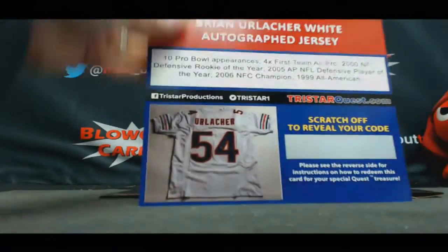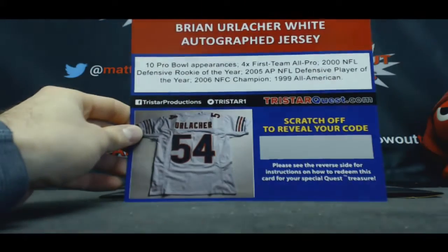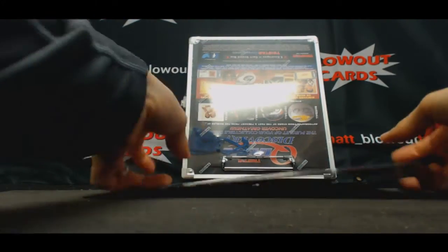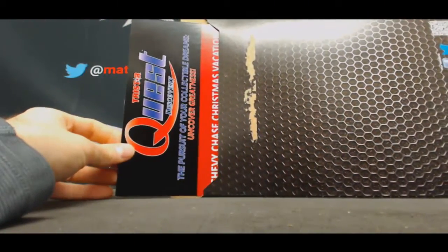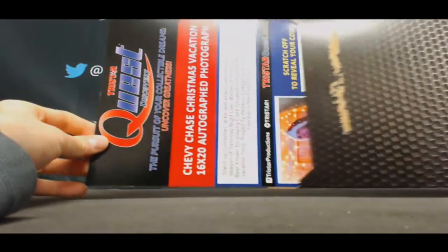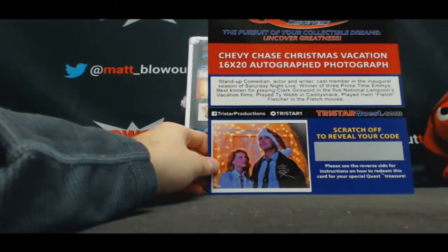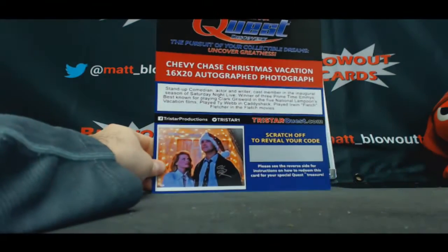Brian Urlacher signed jersey. And last one in box two — Chevy Chase Christmas Vacation 16 by 20 photo. That's cool. I always watch this movie at Christmas time.